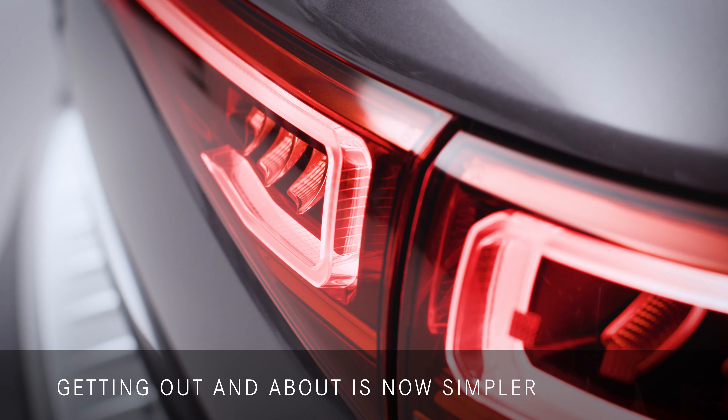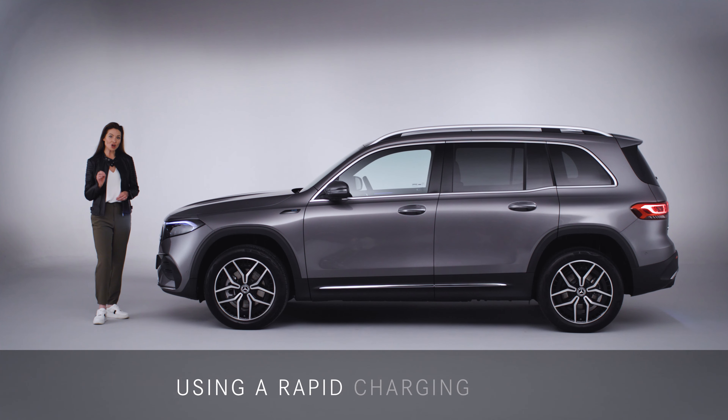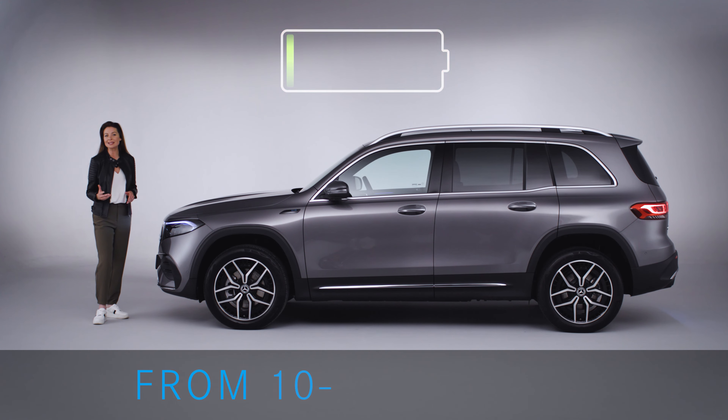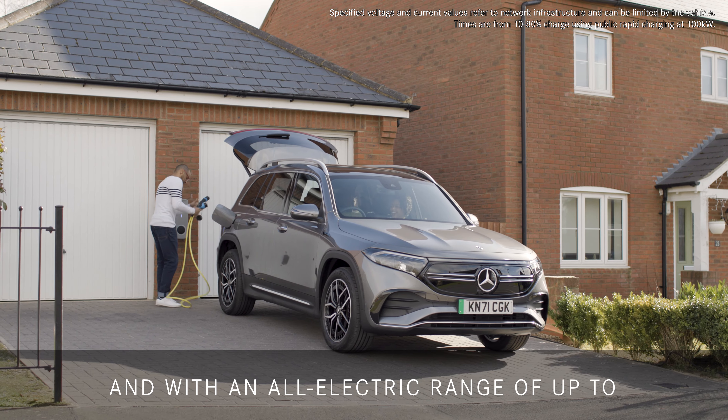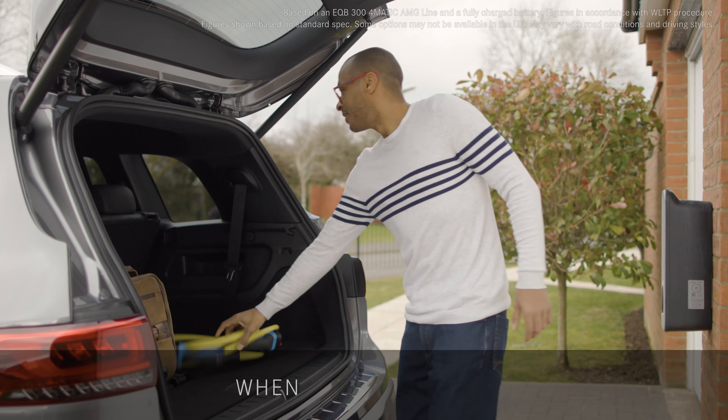Getting out and about is now simpler than ever. Using a rapid charging speed of 100 kilowatts, you can charge the EQB from 10% to 80% in around 30 minutes. And with an all-electric range of up to 257 miles when fully charged,